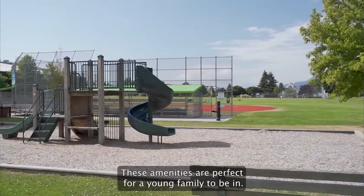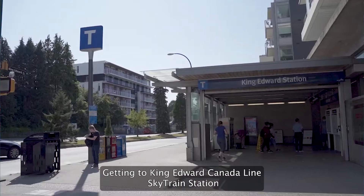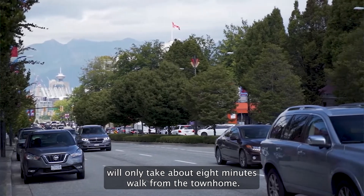These amenities are perfect for young families. Getting to King Edward Canada Line Skytrain Station will only take about 8 minutes' walk from the townhome.